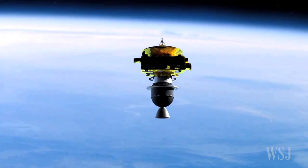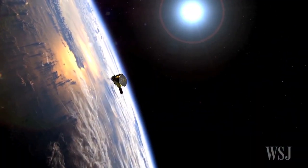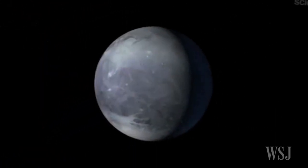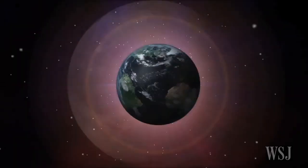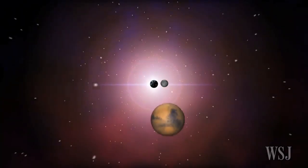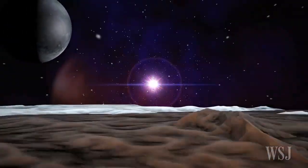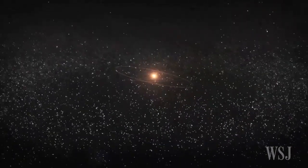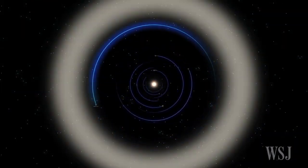The $720 million mission was launched in 2006 to complete the reconnaissance of the planets in our solar system. At that time, the distant icy orb was considered the ninth planet and the one furthest away from Earth. Since then, astronomers reclassified Pluto as a dwarf planet, and now think it is the archetype of thousands of small worlds and comets in a vast region beyond Neptune called the Kuiper Belt.